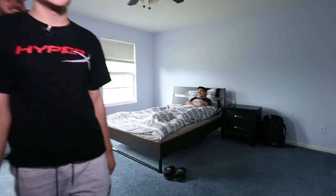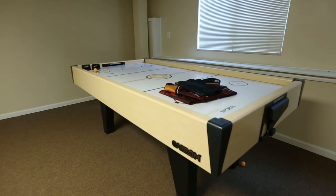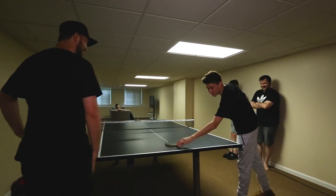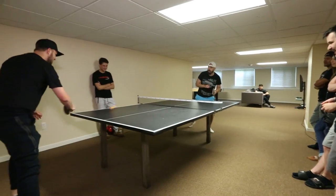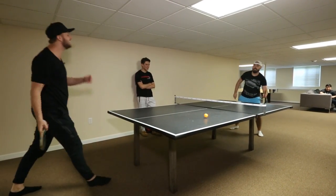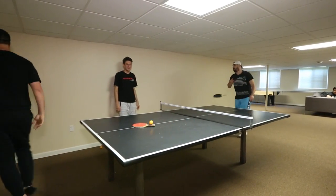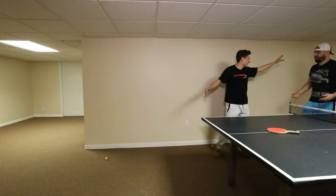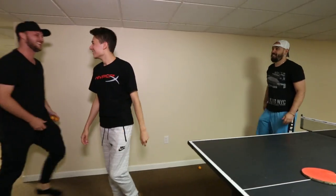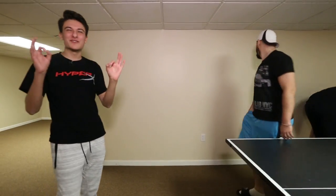Yeah, this place is cursed — we need to get out of here ASAP. Moving on down to the games room, or the ping pong room. There's been a lot of battles that have happened here, as well as broken rackets. Look at these net shots — are you kidding? And the winner is Alex. The champion, ladies and gentlemen. There's been a lot of trash talk leading up to this point.